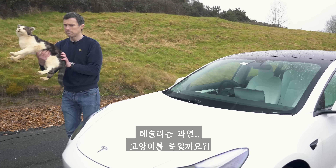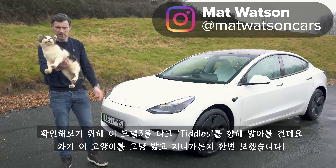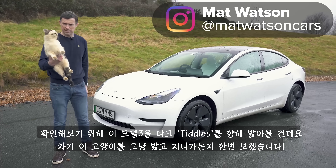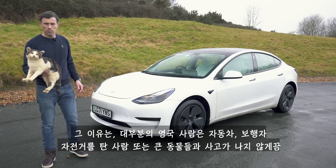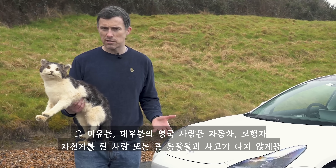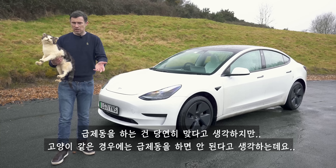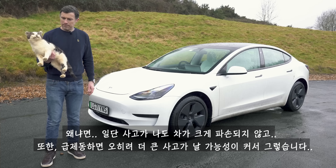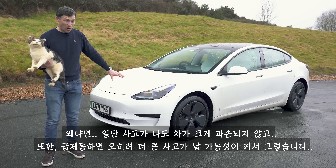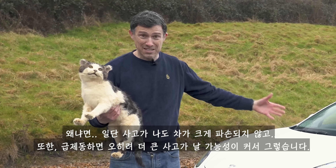Will a Tesla kill a cat? To find out, I'm going to drive this Model 3 at Tiddles here and see if the car will squish the cat. Why am I doing this bizarre experiment? Well, in the UK a lot of people believe that while you should perform an emergency stop to prevent crashing into a vehicle, a pedestrian, a cyclist, or a large animal, you shouldn't do one for a cat because it won't do much damage to your car, and if you perform an emergency stop you could actually cause an accident yourself.